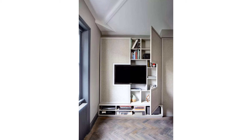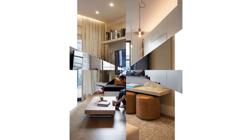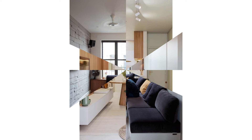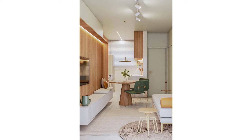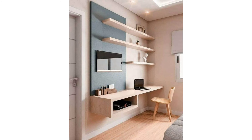Small space design tricks will truly maximize your home. When you live in a small house or apartment, fitting in everything you need is difficult. Trying to fit everything and make it look good is an even bigger challenge. But that's what makes small space design so fun.